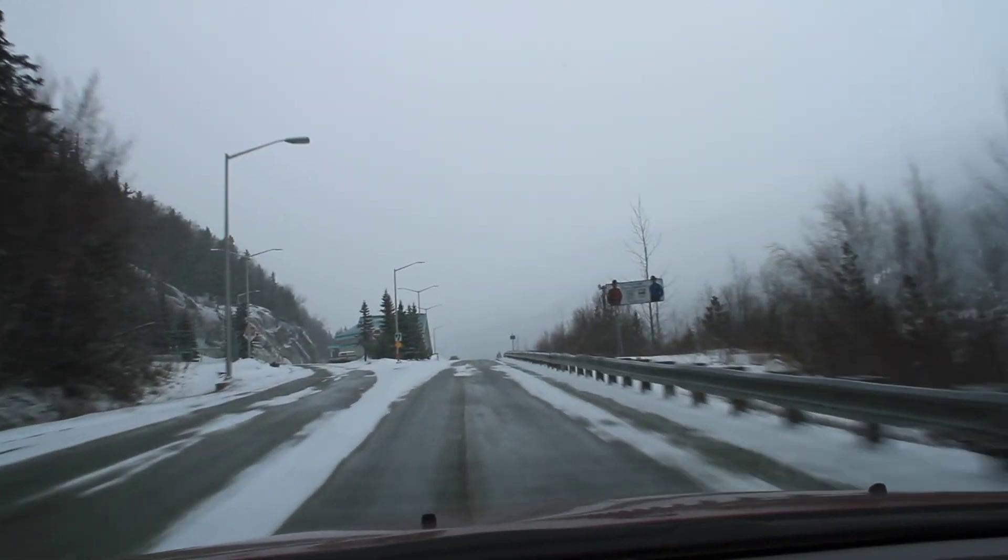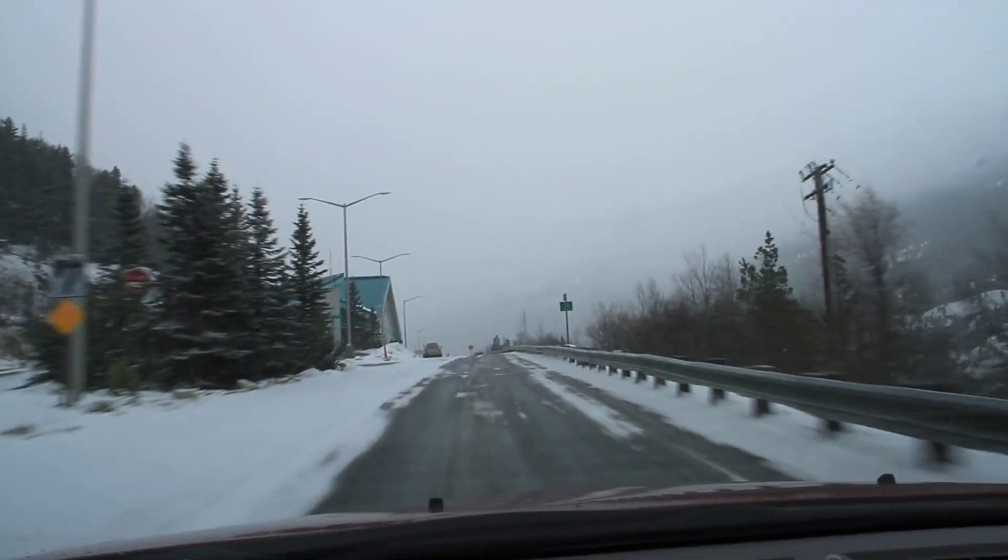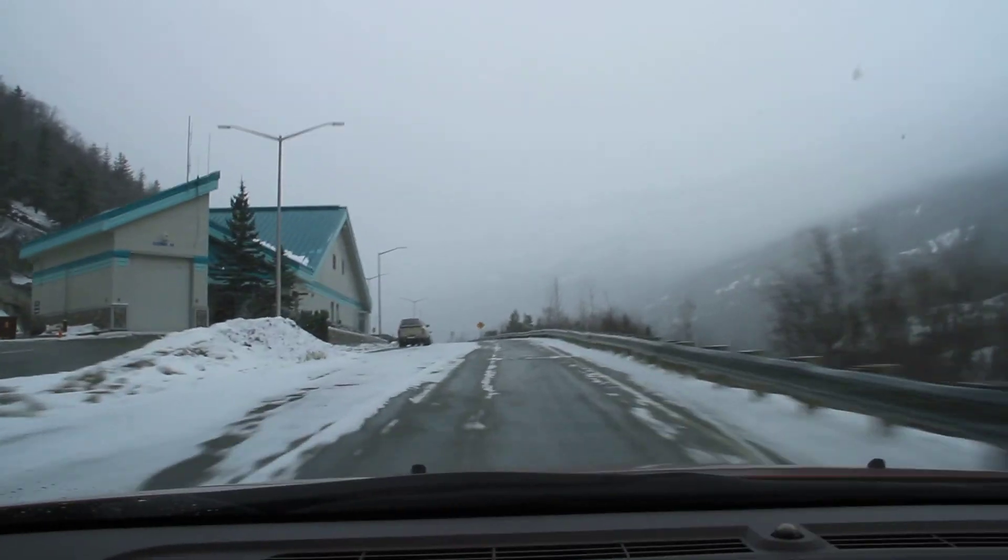This building coming up here is the U.S. Customs Office where we have to stop coming down from Whitehorse. Of course no stop going this direction.